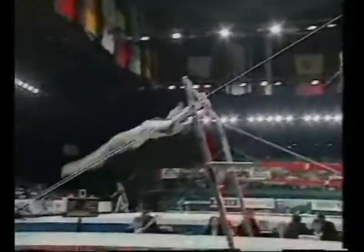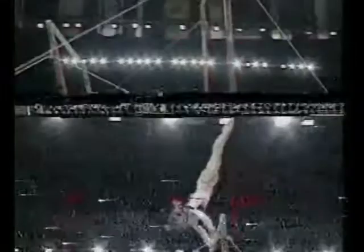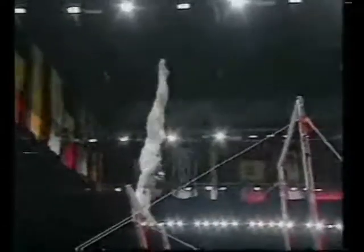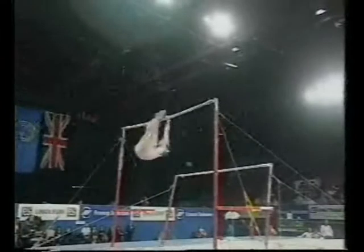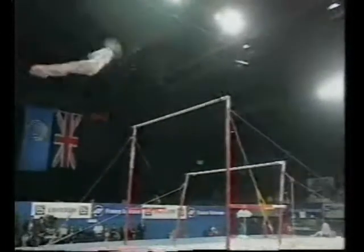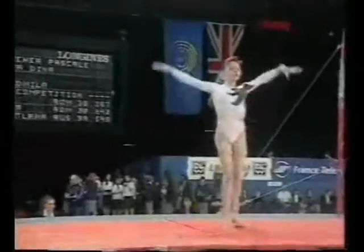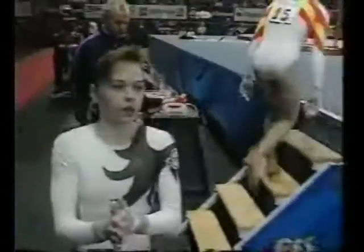Kacheff transfers to the low bar. Good sharp. Shaposnikova release to catch the top bar there. These moves named after their originators. She piked in the first to make sure the two rotations, straight somersault in the second for her double back dismount.